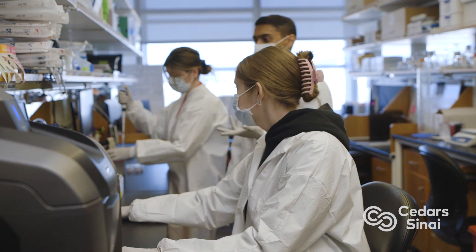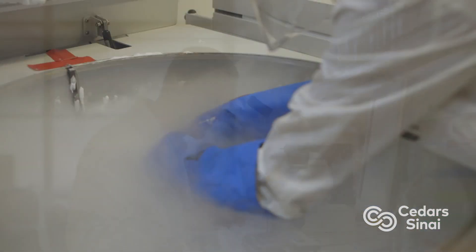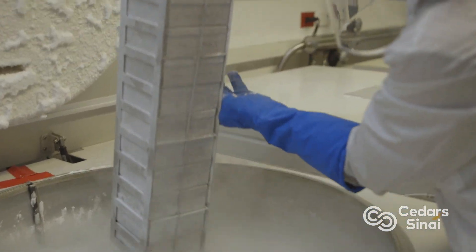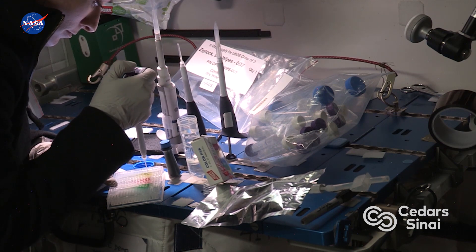Dr. Arun Sharma and a team of researchers at Cedars-Sinai, led by Dr. Clive Svensson, have been studying stem cells and testing the hypothesis that low gravity will help the cells grow faster.